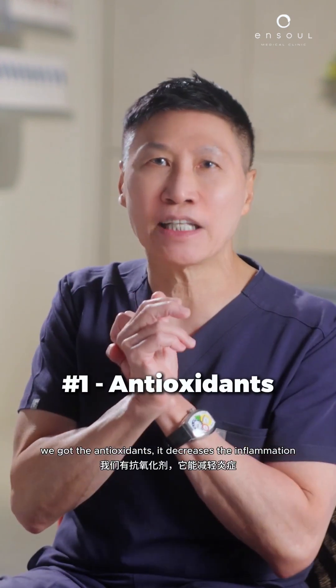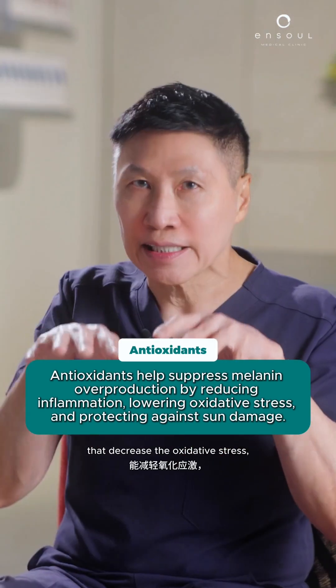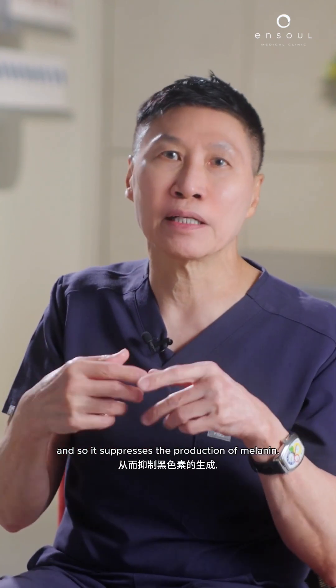There are basically three kinds of creams. We've got the antioxidants — it decreases inflammation, of which vitamin C is the most famous, but there are plenty of antioxidants that decrease the oxidative stress, protect against sun damage, and suppress the production of melanin.